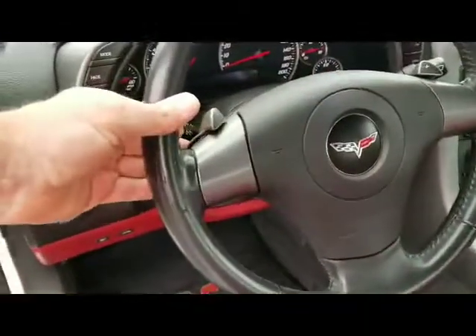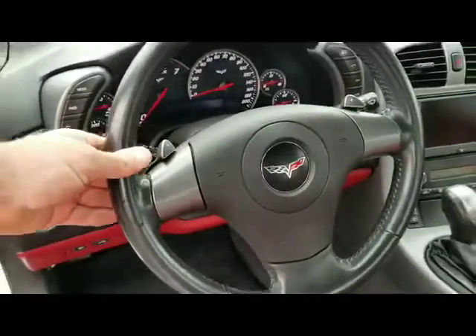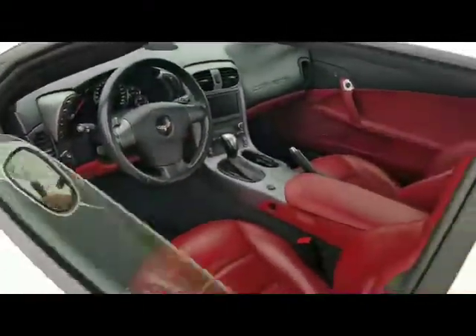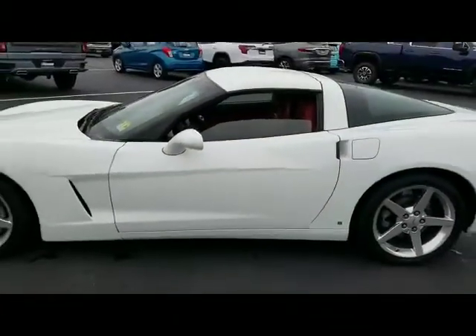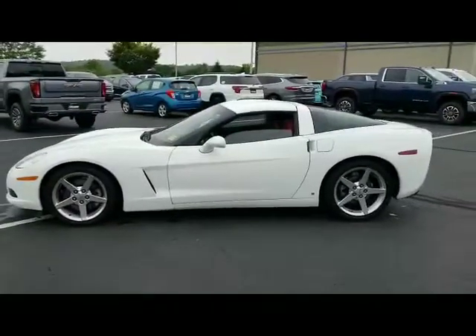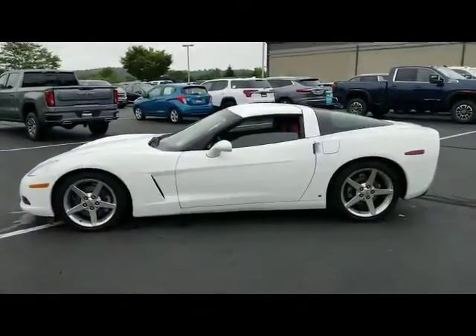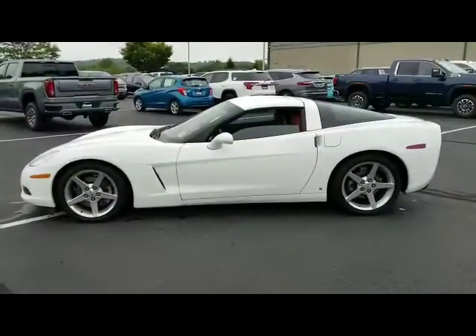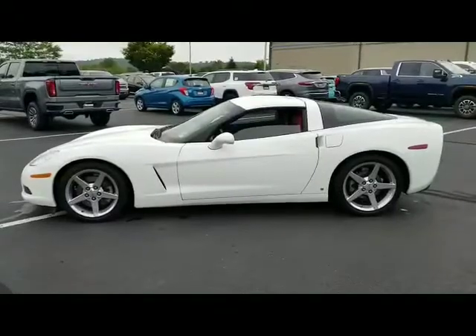You do have the paddle shifters — a lot of fun to drive. This is a really nice value and definitely worthwhile coming to see. Please give us a call at 908-320-4464 and ask for my colleague Eric Kunkel — he's the one answering your inquiry on this Vette. I look forward to meeting you. Thanks very much.